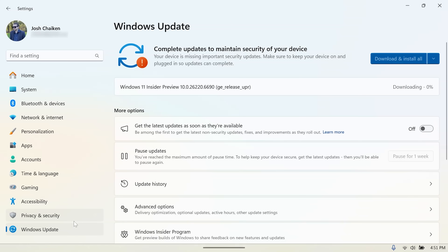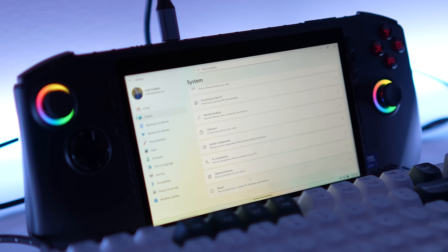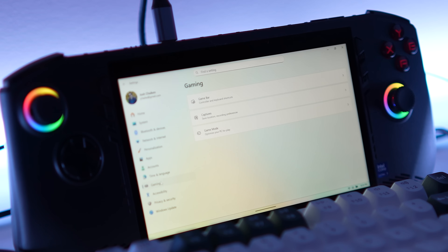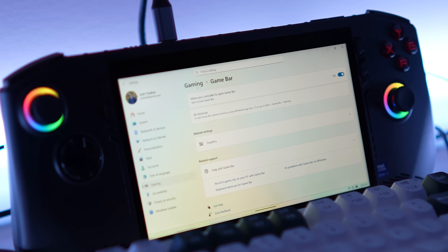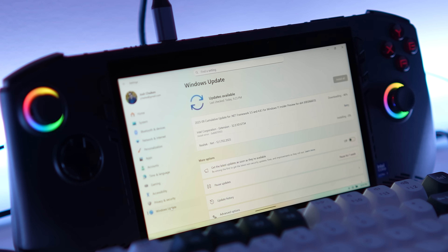Once the updates are finally done, reboot one last time and double-check that you're actually on that version of Windows. You can do this by going to Settings > System > About and checking your version under Windows Specifications. If you're all up to date, go to the Gaming tab in Settings. There's a slight chance you'll see an option called Full Screen Experience — if you do, you've won the lottery, you're done. Just enable the experience, reboot one more time, and you'll have that new Xbox mode. But for most of us, if you don't see it, we're not quite done yet.